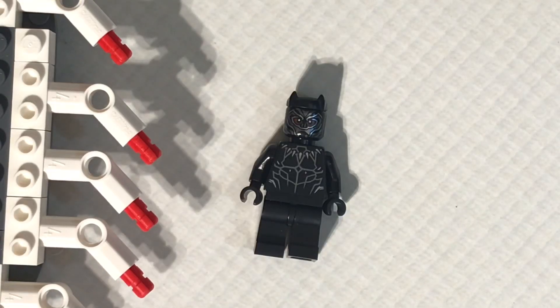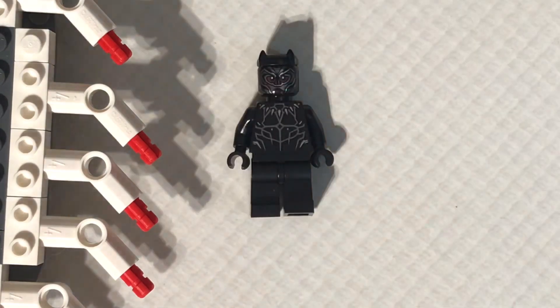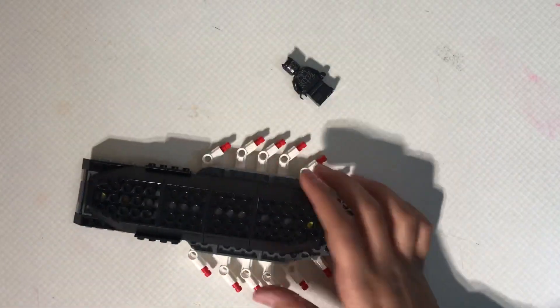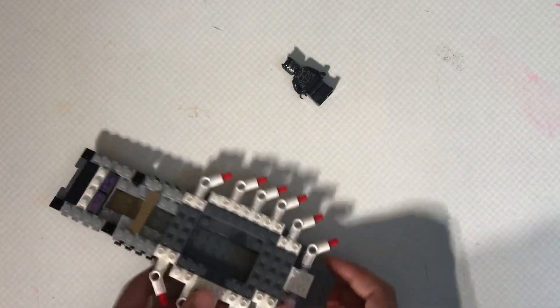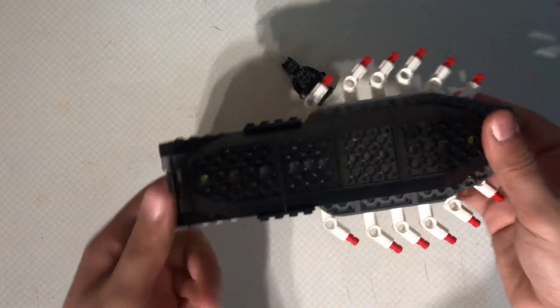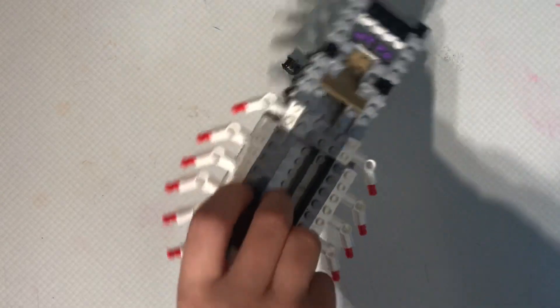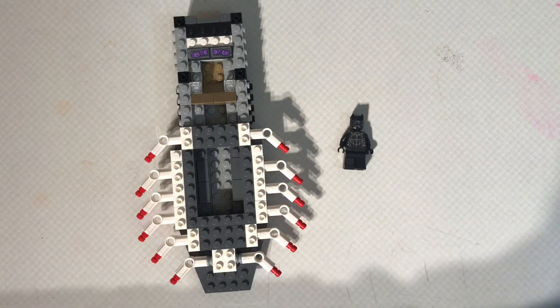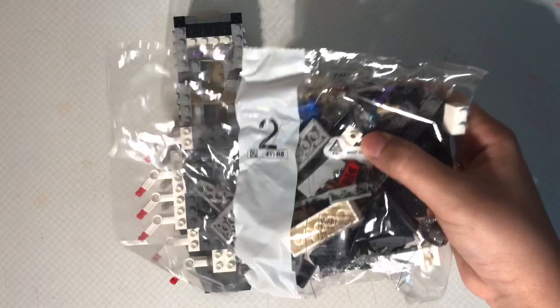Okay guys, so this is what we have through the first bag. You get Black Panther, and you also get this big thing — I don't know what to call it, it looks kind of weird. I think this is where they put the fins part. Sorry for the side noises in this video, my birds are like usual right beside me. And on to the second bag.